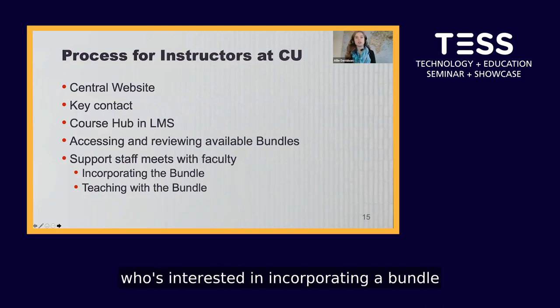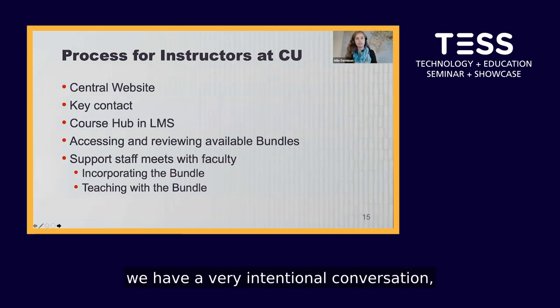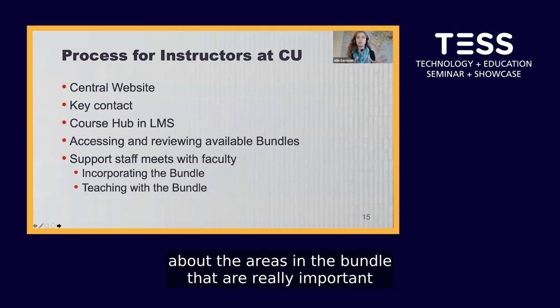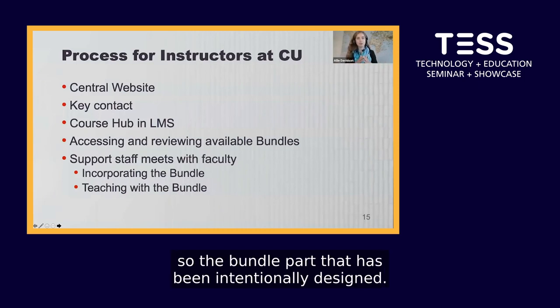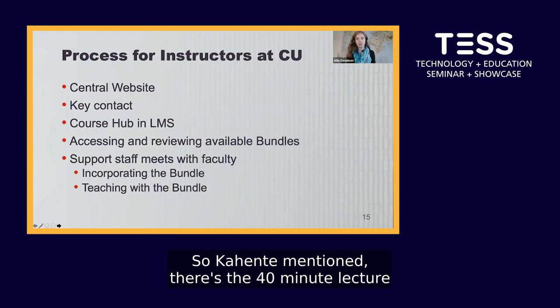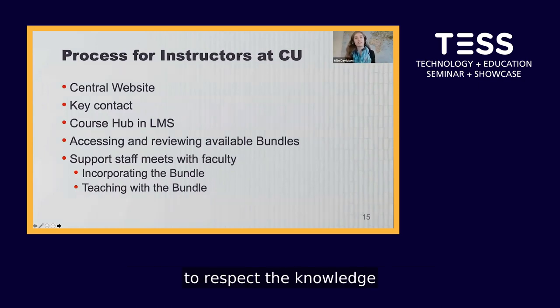For instructors interested in incorporating a bundle into their course, they go to a central website with an intake form. Those forms go to myself and the instructional designer, who then enroll them into a course in our learning management system containing all the bundles. They choose which one or two bundles to incorporate, and then we set up a meeting to import the bundle. During this meeting, we have an intentional conversation about areas to customize to make the bundle relevant to course content, and also point out the areas — like the 40-minute lecture and knowledge keeper interview — that should not be customized, to respect the knowledge gifted to this project.